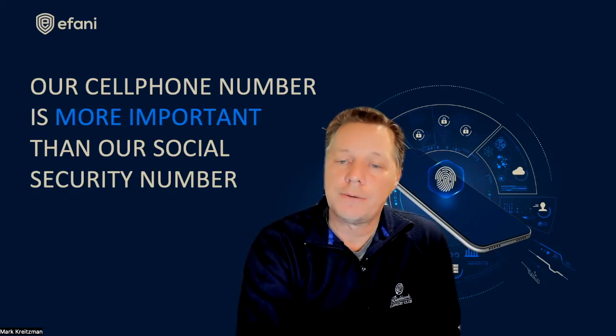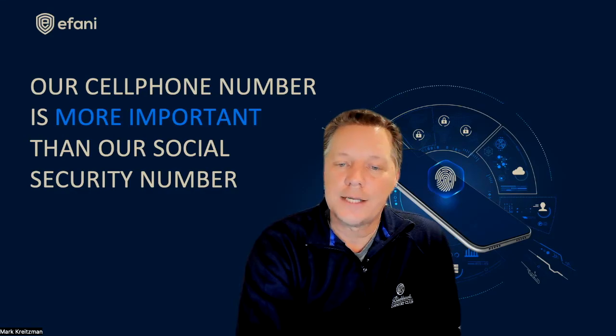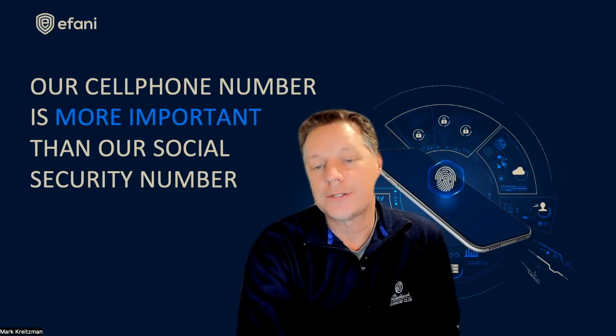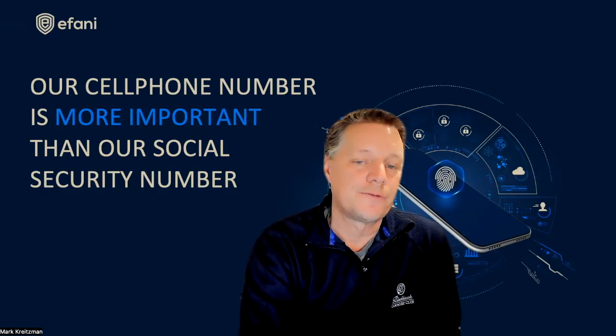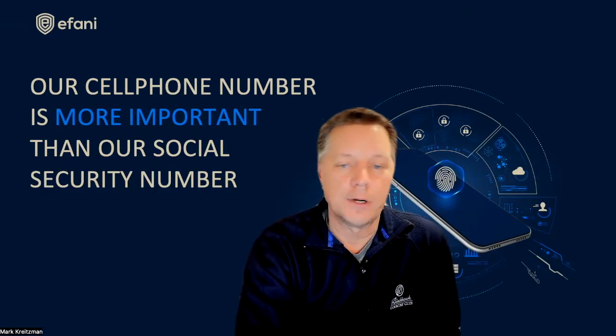Is it okay to share your IMEI number? The device ID number should not be shared publicly because it is considered private information. You never want to share your device ID unless you absolutely have to, because someone could decide to harass you by reporting your device as stolen, forcing you to deal with getting it unlocked.